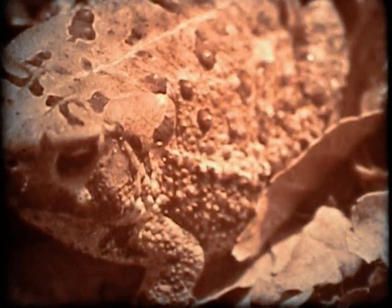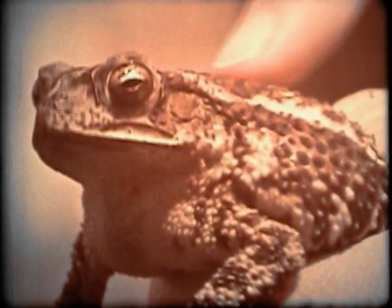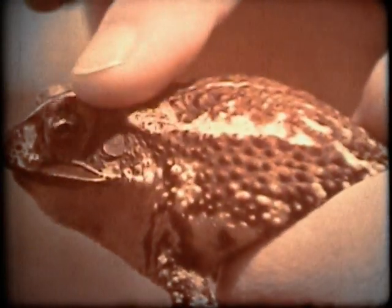A close look at the skin of the toad shows darker spots with bumps or warts in them. People used to say that touching a toad would give you warts, but this is just a superstition. The skin of the toad feels very much like your own.